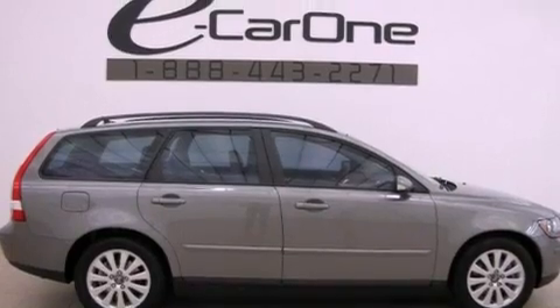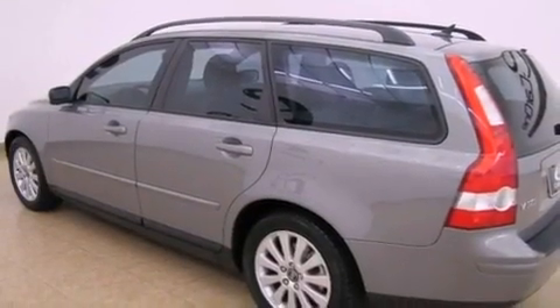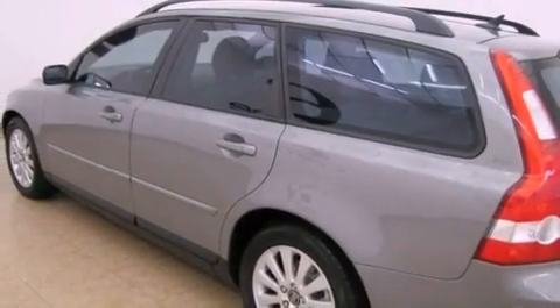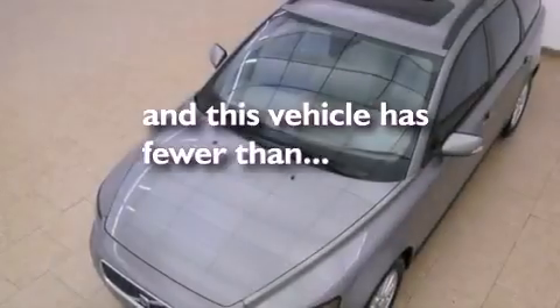Features include alloy wheels, air conditioning with automatic climate control, cruise control, a CD player, a leather-wrapped steering wheel, variable valve timing, a security system, the intelligent driver information system, fold-down rear seats, and this vehicle has fewer than 50,000 miles on the odometer.